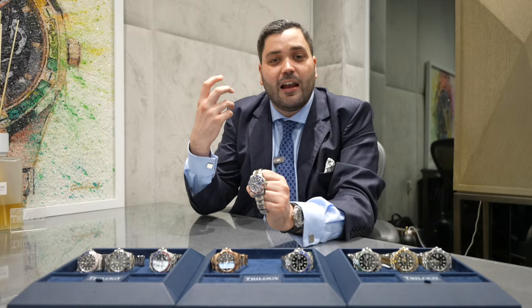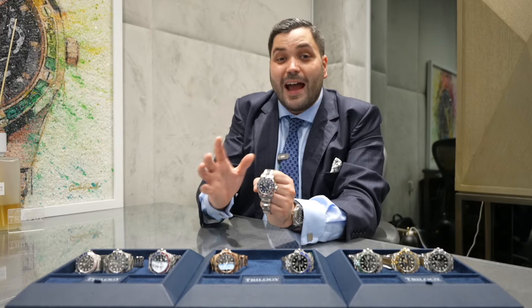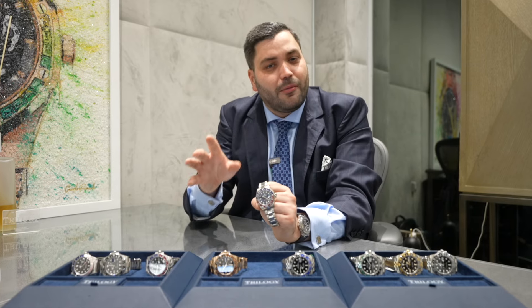The thing with the meteorite dial that I absolutely love is that it's a cut from a naturally occurring element — it's part of the Gibeon meteorite. Every meteorite dial you see will naturally be completely different, so in a way if you buy a meteorite dial Pepsi, it is a truly unique piece, and I love that fact.